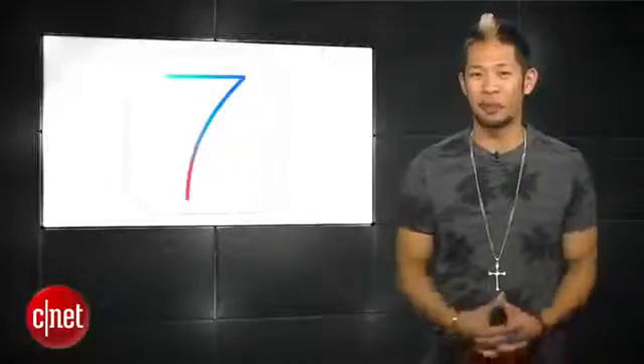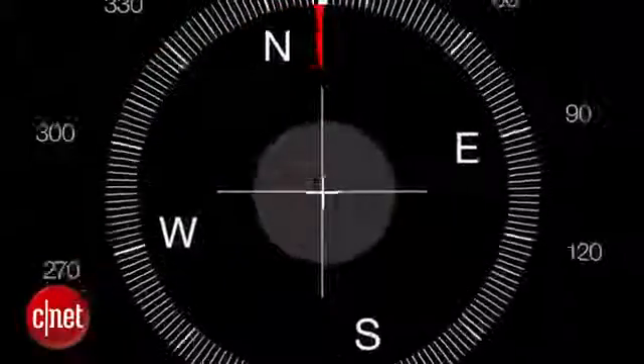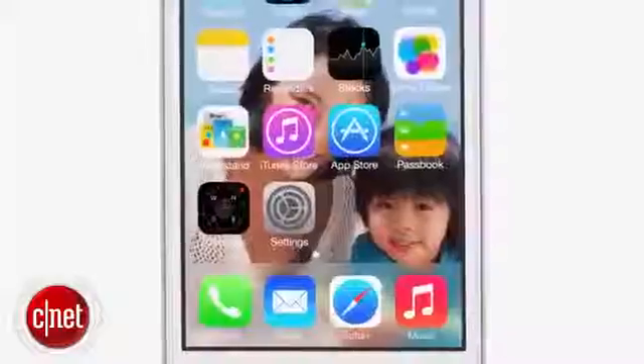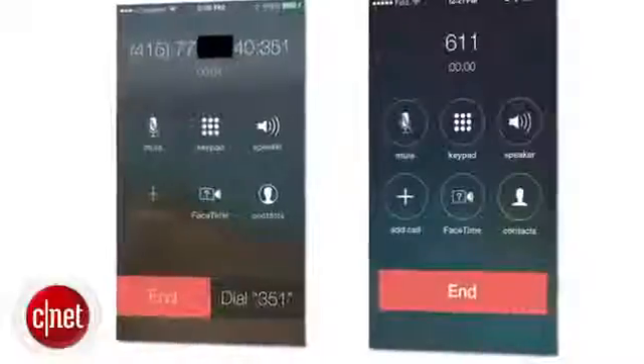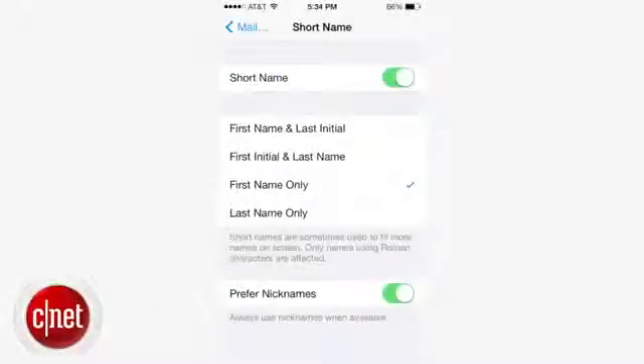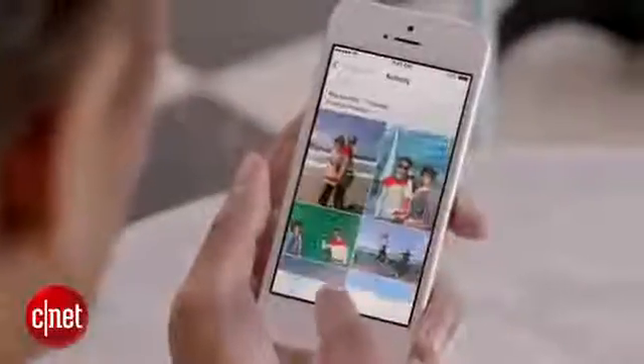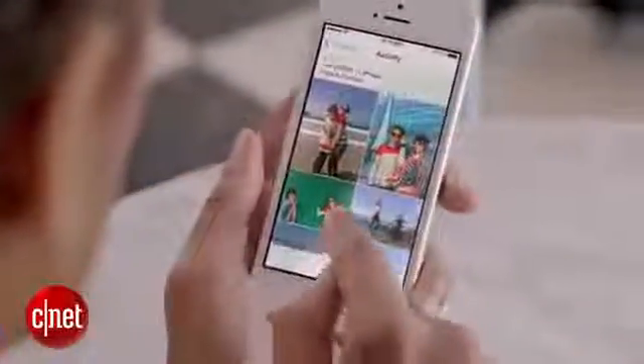Apple has also seeded the fifth beta for iOS 7, and it continues to see more interface tweaks like changing the icons in the settings menu, making the phone app's buttons bigger with circles around them, and giving you multiple options for the way your contacts' names are displayed. We're still expecting to see both of these release in the fall with new hardware.